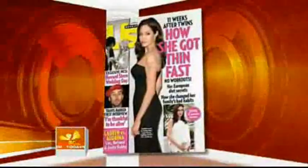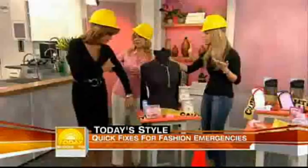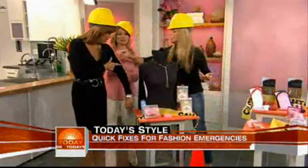There's no way to hide it. Us Weekly contributor and fashion expert Jill Martin is here with some quick fixes. You are the cutest construction worker we've ever seen. It's a little bit, but we'll work on it right now.